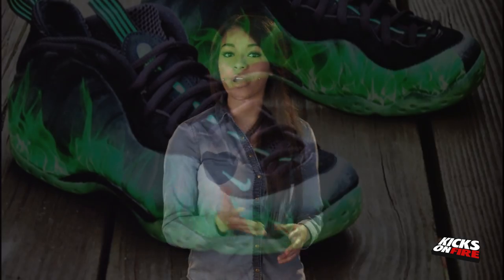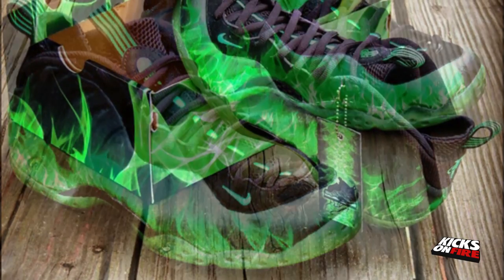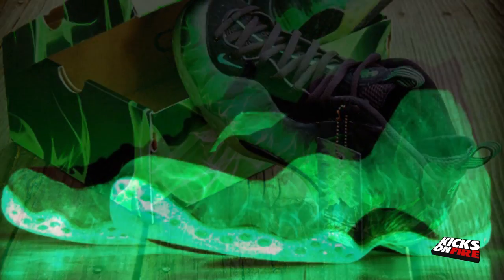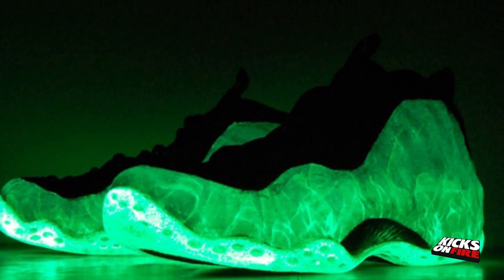Custom Kicks of the Week: At the beginning of January we saw the Nike Zoom KD4 ParaNorman custom by Gourmet Kicks, and today we're learning that he also put his touch on the popular Nike Air Foamposite One. This pair of custom shoes takes on the same inspiration, sporting green zombie mist along the upper, while black accents complete the look. All the while, the design glows in the dark just like the original.